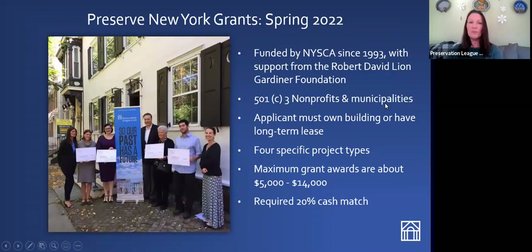Today we're here to talk about Preserve New York grants above all. This is a partnership with NYSCA, with support from the Gardner Foundation. Preserve New York grants are open to 501(c)(3) nonprofits and municipalities that own their building or have a long-term lease. The grant awards don't really have an upper ceiling, although they tend to top out at about $20,000. Most grant awards for PNY fall between $5,000 and $14,000. In 2021, we presented Preserve New York grants all across the state from the upper Adirondacks to the city of Jamestown, the tip of Long Island, and Buffalo, funding all four project types.